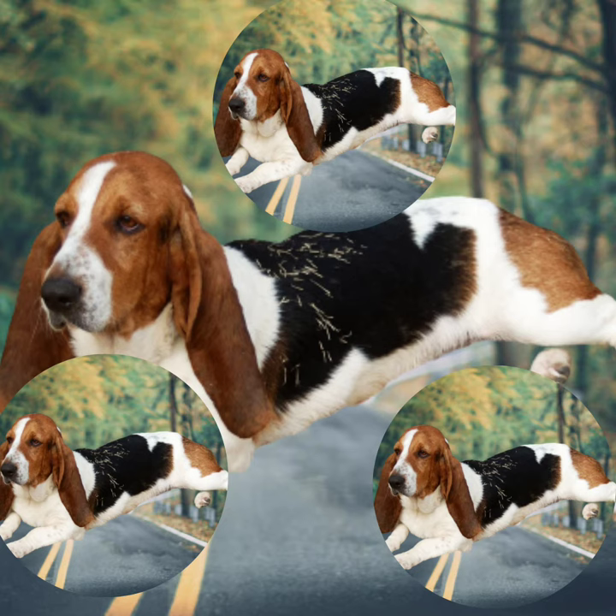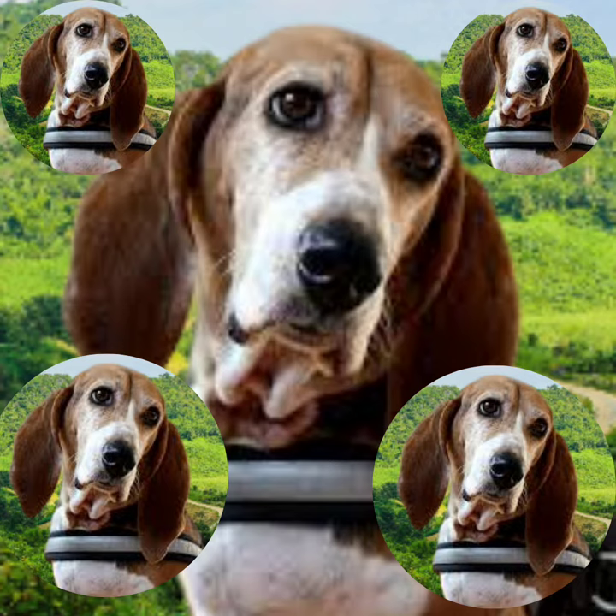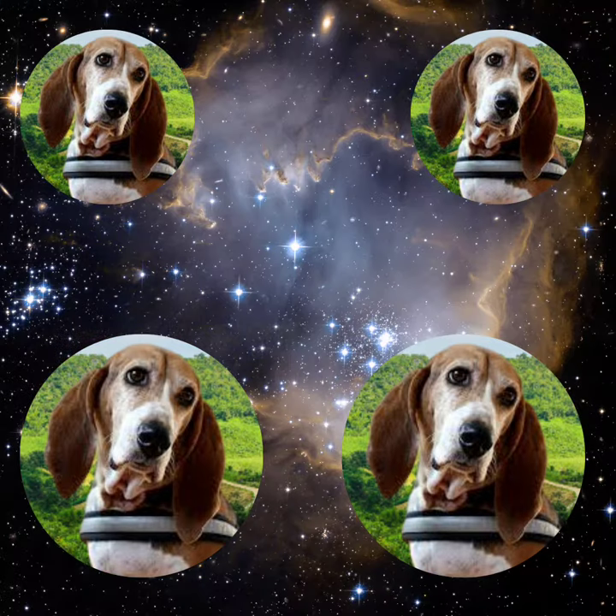But they're not just a pretty face. These dogs were bred for hunting, specifically tracking small game like rabbits and hares. Their short legs may seem like a disadvantage, but they actually help Basset Artisan Normands maneuver through dense underbrush. And their powerful nose can sniff out scents even hours old.